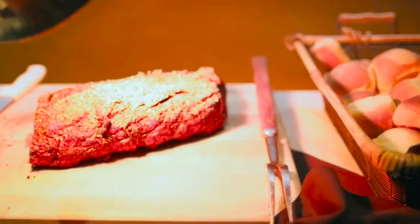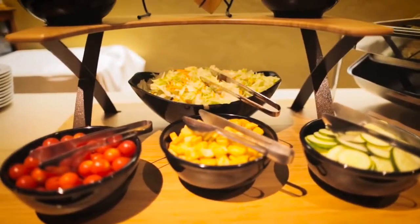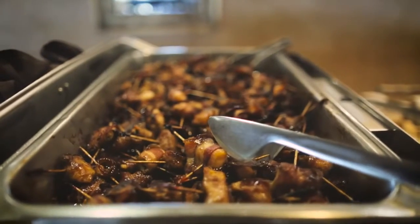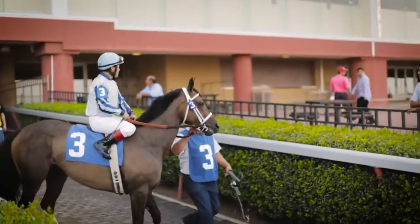With the suites racing package, you get prime rib, a really nice buffet dinner, hors d'oeuvres in your suite, open sodas and drinks and things like that. So it's a really fun experience.